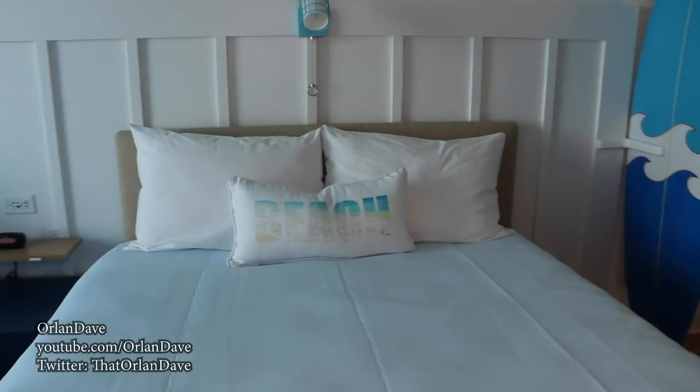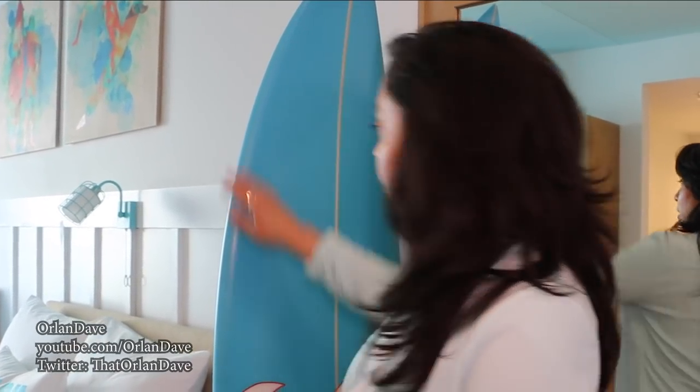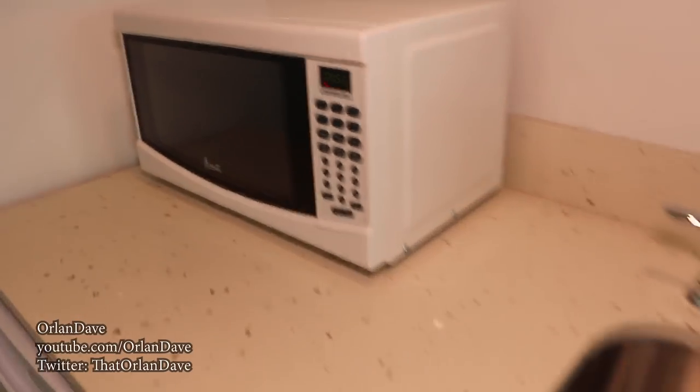We are here inside our two-bedroom suite. Over half of our 750 rooms here are two-bedroom suites. They sleep up to six people — perfect for a family or group of friends. We have two queen beds here and a third queen bed in the second room. Our rooms are themed to surf culture — easy breezy, bright and beachy. We actually have a real surfboard in the room. And we have a nice kitchenette area, complete with a microwave, refrigerator, small sink, and coffee maker.